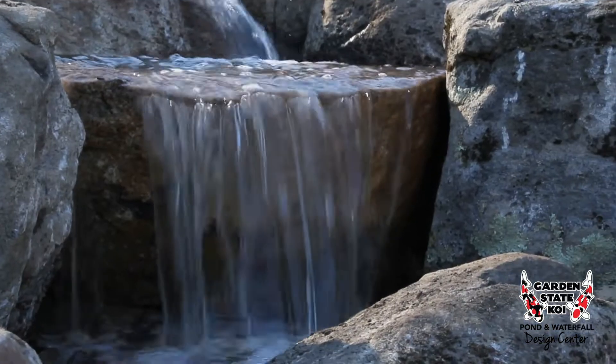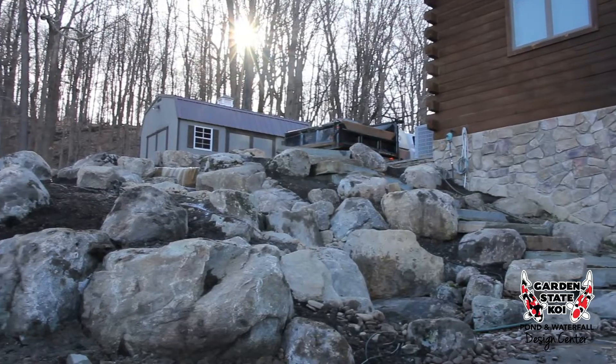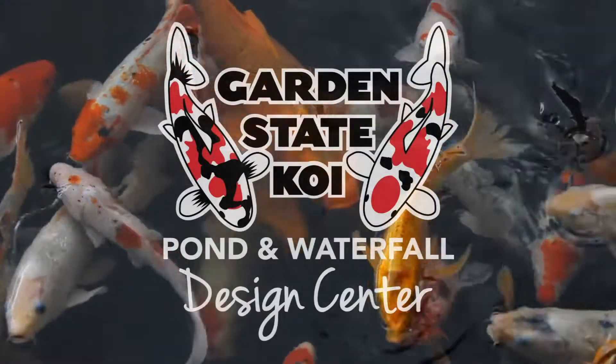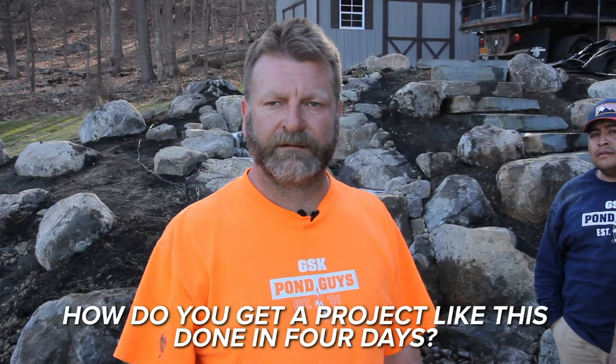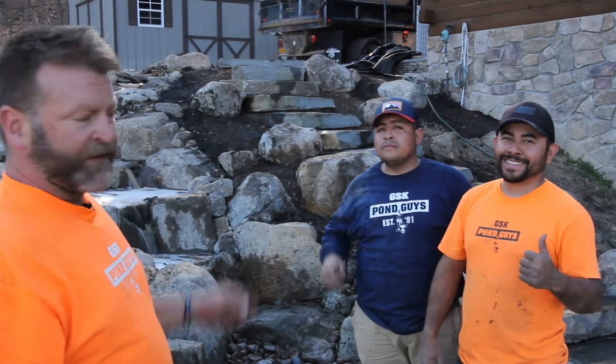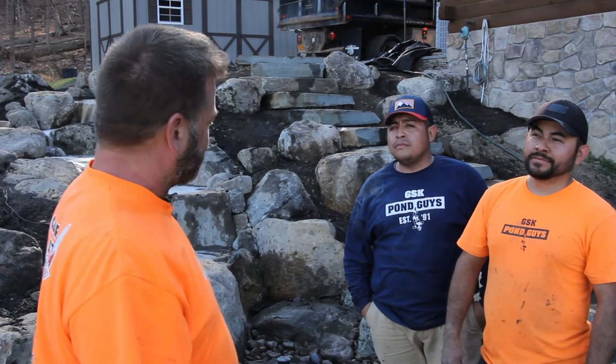Hope the homeowners love it. It's not all by myself — it's because of my awesome teammates Aaron, Jonathan, and unfortunately Raphael had a good takeoff today. It's my teammates — all of us as a team at Garden State Koi is how we get this done in four days.